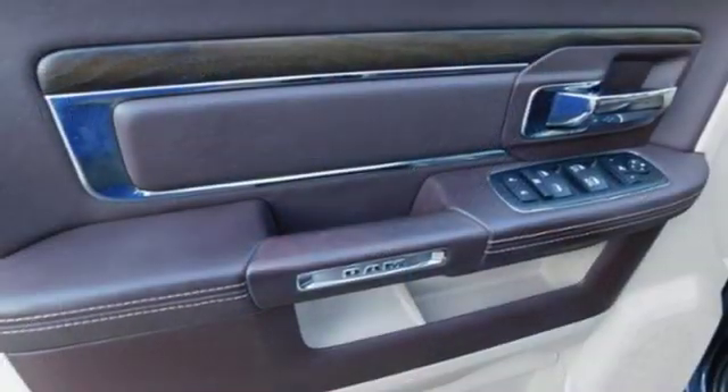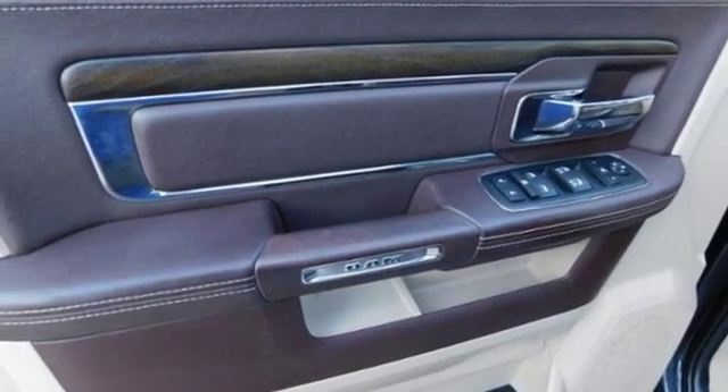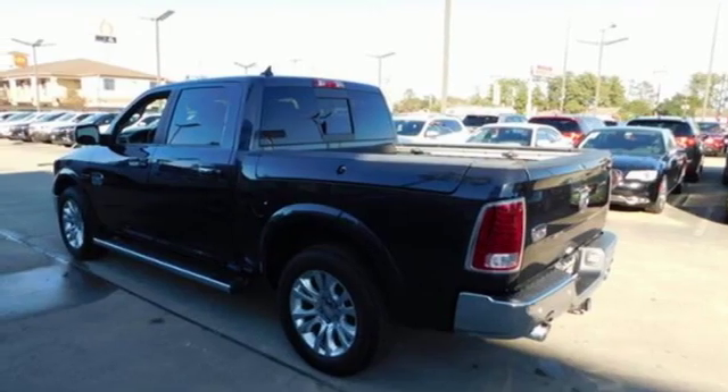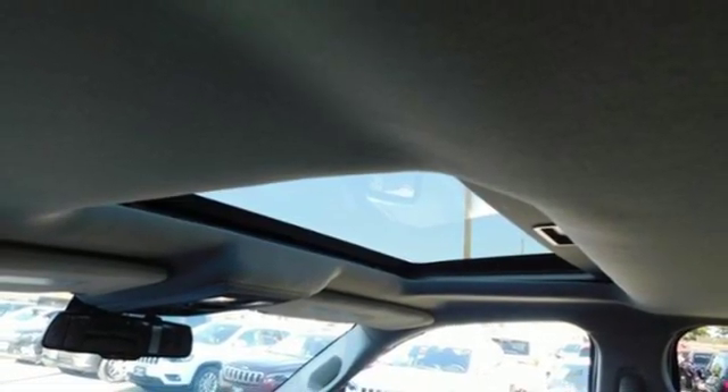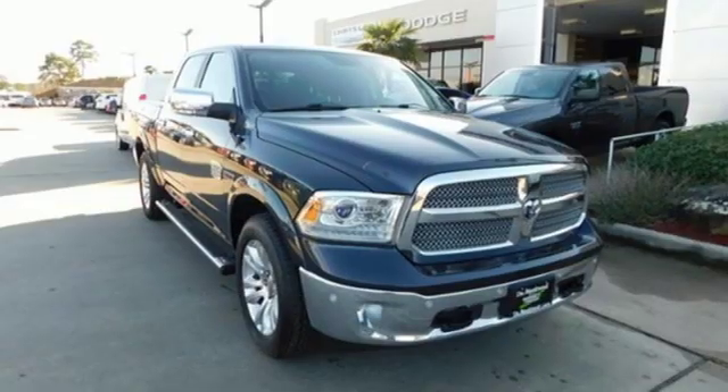Doors and push button start proximity key, dual zone climate control, express open and close sliding and tilting sunroof, rear wheel drive, configurable instrument gauges, and power heated mirrors.